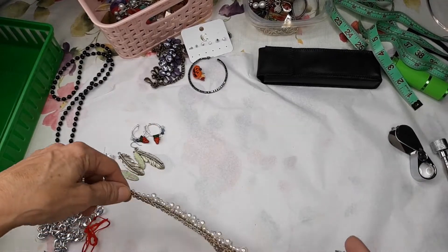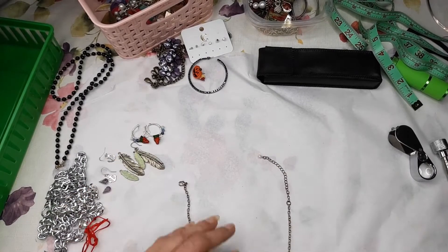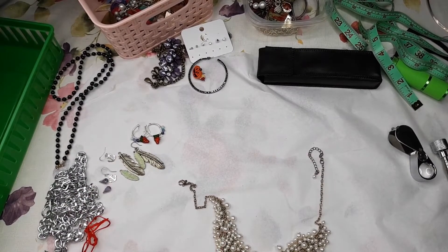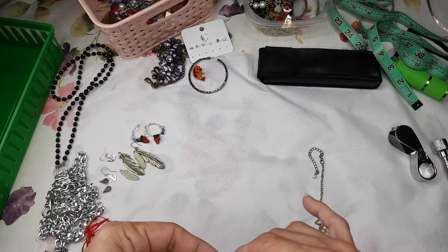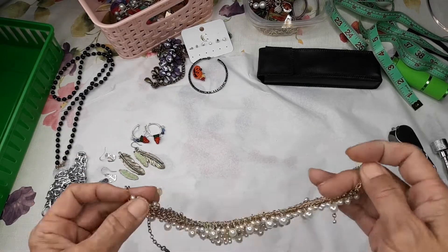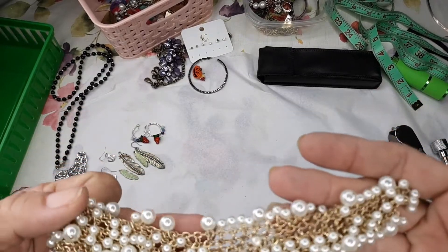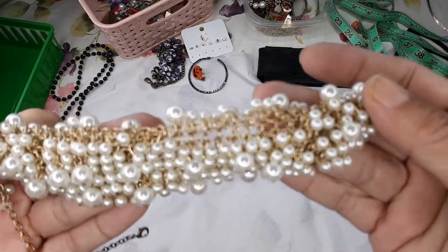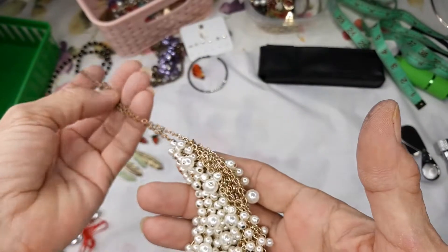Then we've got this mesh beaded bib necklace — lots of beads, actually very pretty. I don't see any maker's mark. I'll have to take a closer look to see if any beads are missing, but that is very pretty so that will go into my sell pile.